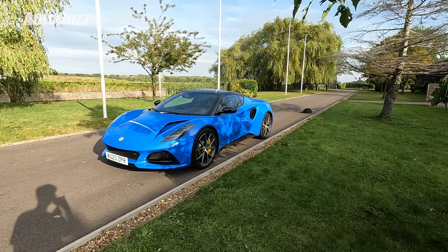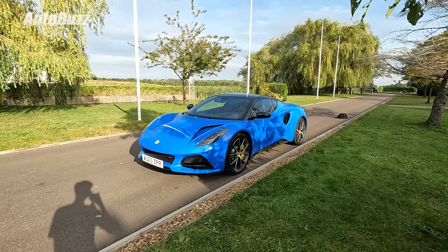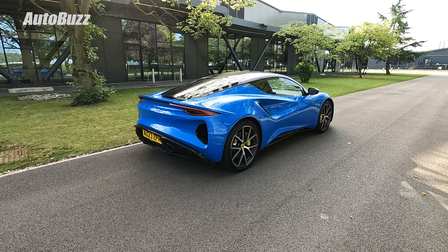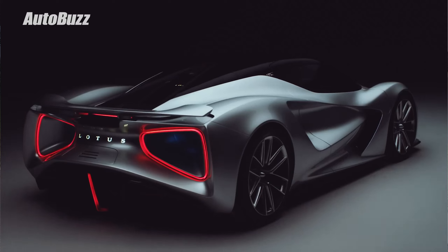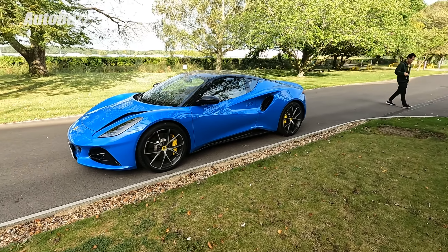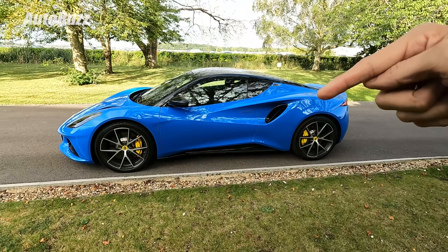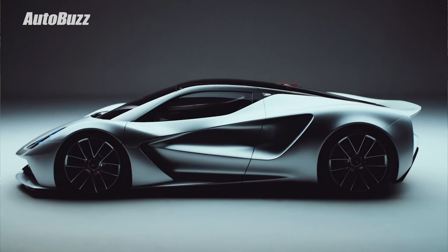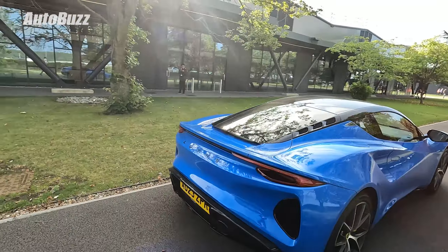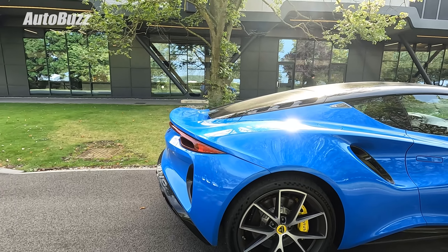It's got supercar looks without necessarily costing supercar money. In terms of exterior design, the Emira is heavily influenced by Lotus's 2,000 horsepower Evija hypercar. The other section of the Emira that's been heavily influenced by the Evija hypercar is this section here. Check out the cutouts — it makes the car look so dramatic, almost like a sculpture.